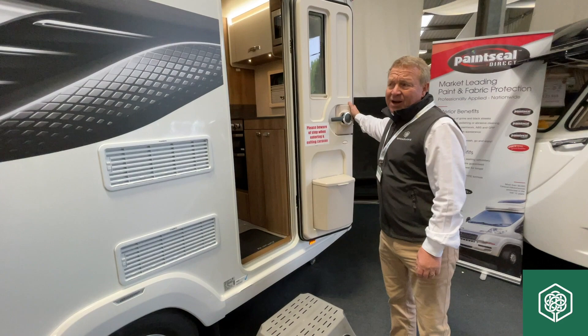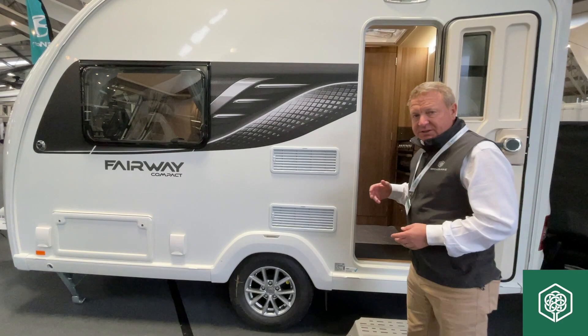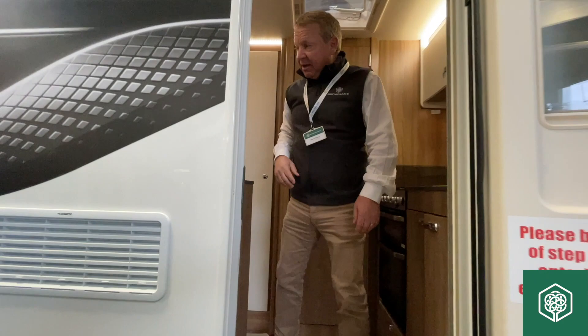We've taken the Sprite, converted it into the Fairway classic compact, and then packed it with spec. It doesn't compromise anywhere with regard to specification, fit, feel and finish. It's tight, however it's lightweight and it's narrow — and that's something that people really like.